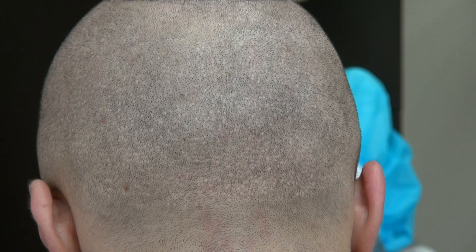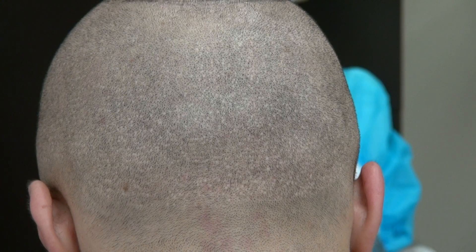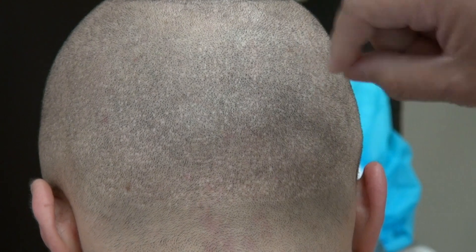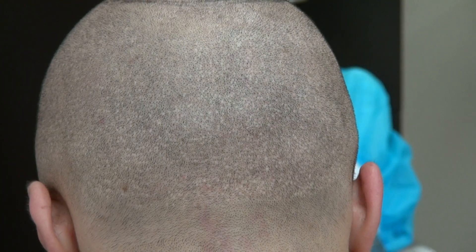Hi, this is a demonstration video demonstrating the FUE donor scar, a year of follow-up. His scar is scattered throughout the back like a mosaic pattern, which allows you to wear your hair shorter. The result varies from one individual to another.